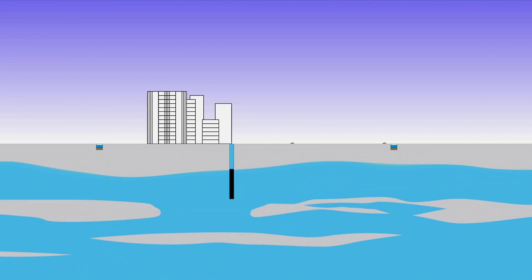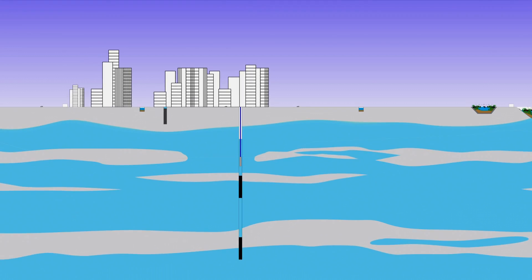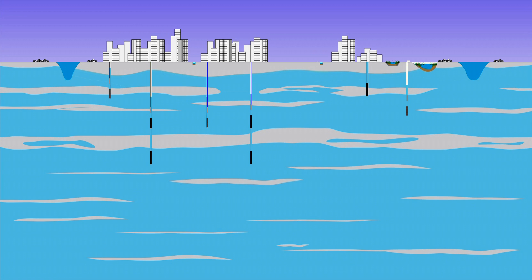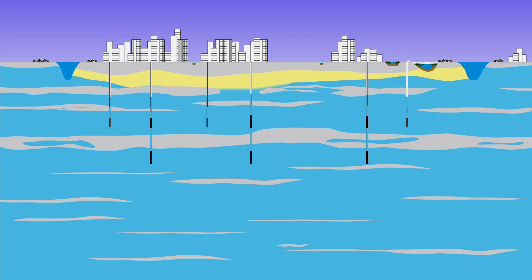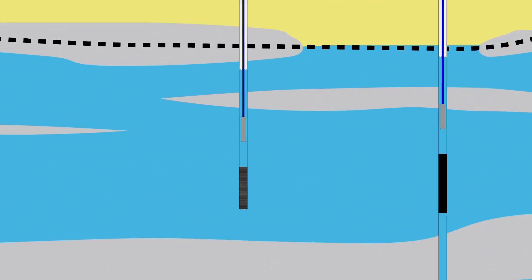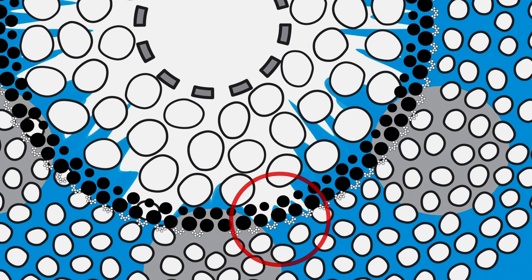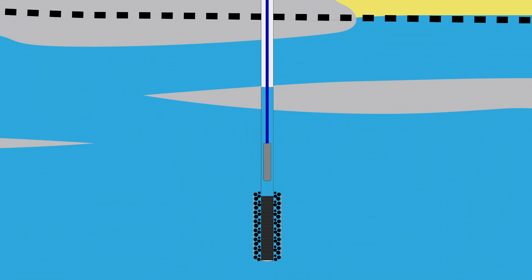Dhaka has fairly productive aquifers. However, abstraction of groundwater is higher than the recharge. Therefore, groundwater levels in the city centre have dropped to 70 metres and these levels are still declining. Furthermore, rapid clogging hinders the water capacity of a well, resulting in decreasing production, high energy consumption and frequent damaging of pumps.